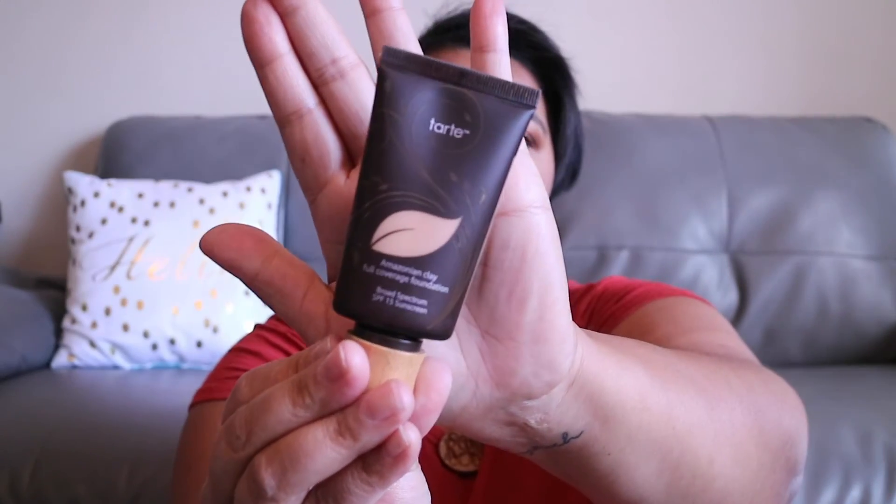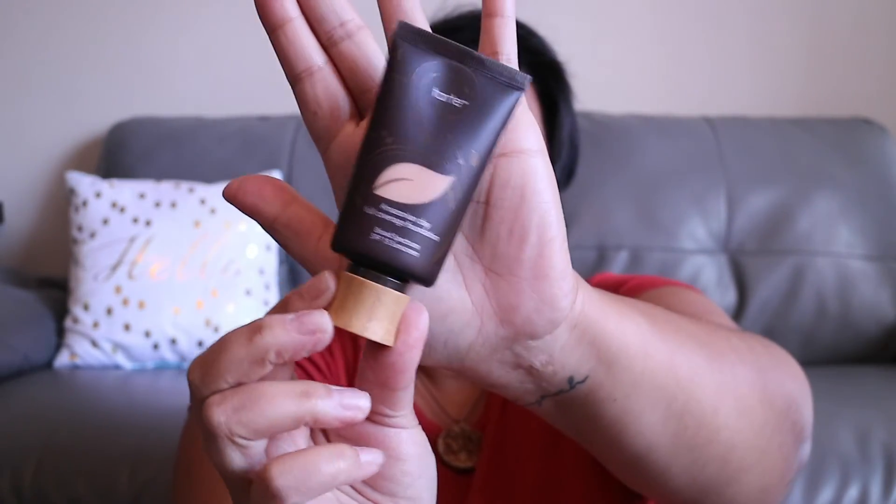Then lastly I picked up a Tarte foundation. Going into winter I wanted to pick up a couple different colors — I went a couple shades darker during the summer and now I'm definitely lightening back up. This is the Amazon Clay Full Coverage Foundation, 12-hour oil-free, and I got the shade Light Medium Honey. I actually swatched this in store and it looked like a pretty good match. I love this little liquid pump bottom on it — so cute.